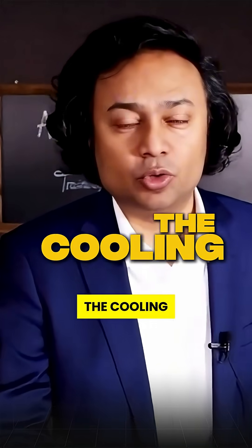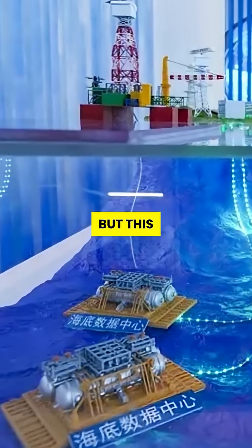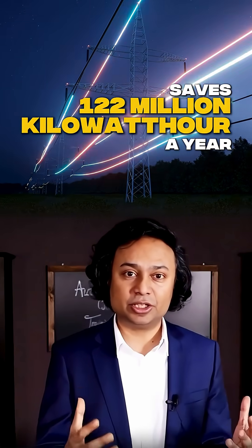And then there's the cooling. Most data centers bleed energy just to stay cool, but this uses ocean water doing nature's job — saving 122 million kilowatt hours a year.